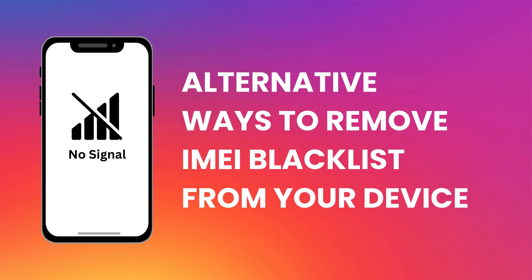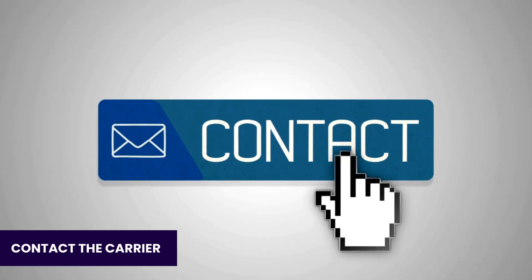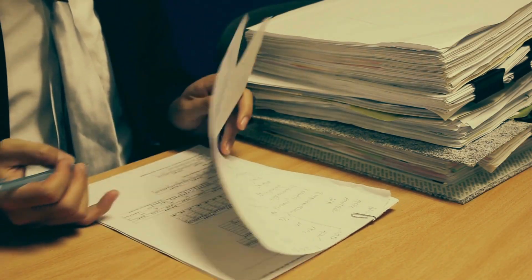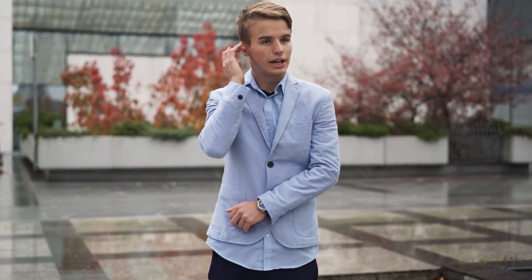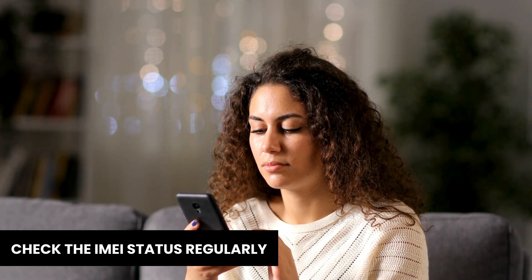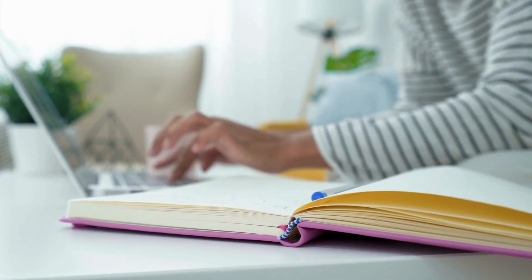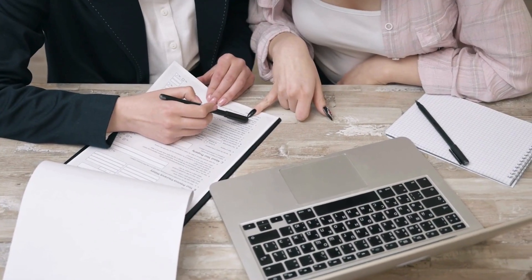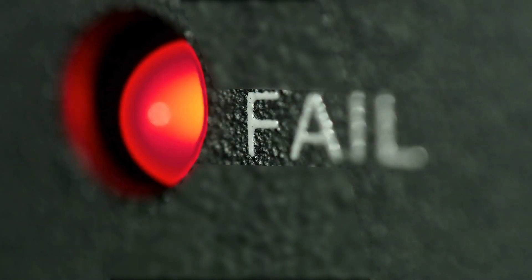Here are some more alternative ways to remove an IMEI blacklist from your device. First up, contact your carrier — sometimes the simplest solution is the best one. Reach out to your carrier and explain your situation. If you provide proof that you own the device, like a receipt or any document that shows you're the legitimate owner, they might be able to help you out. If your device was reported lost or stolen and you've managed to recover it, letting the carrier know can sometimes get it removed from the blacklist. Another thing to keep in mind is to check your IMEI status regularly, as blacklists can be updated and devices are sometimes removed for various reasons. Using online IMEI status checkers can help you stay on top of your device's status. Lastly, if your device was blacklisted by mistake and you're hitting a wall with the carrier, you might want to consider legal action — this should be your last resort since it can be costly and time-consuming, but it's an option if all else fails.